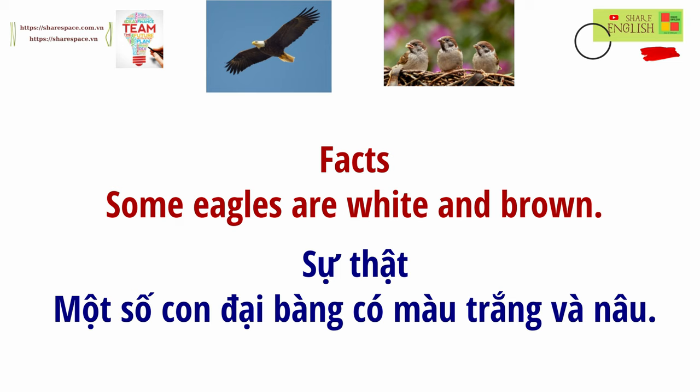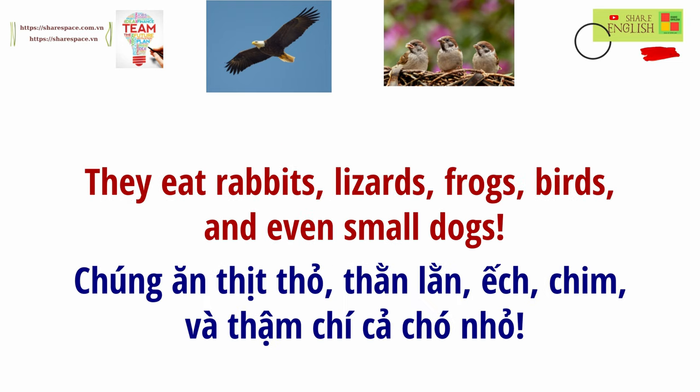Facts: Some eagles are white and brown. They eat rabbits, lizards, frogs, birds, and even small dogs.